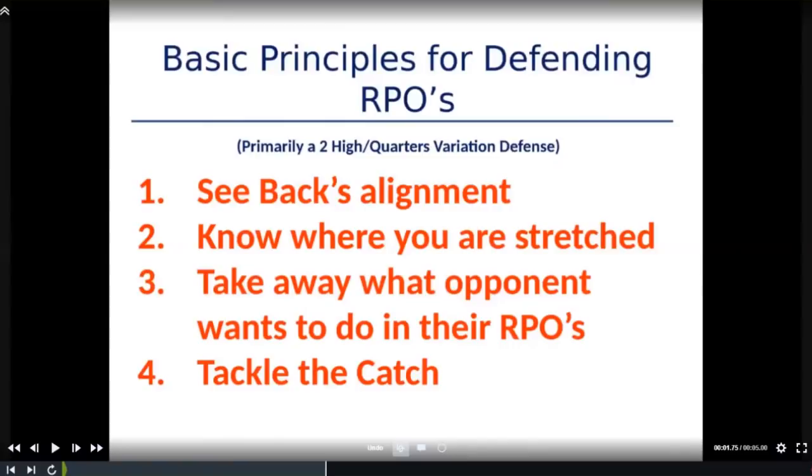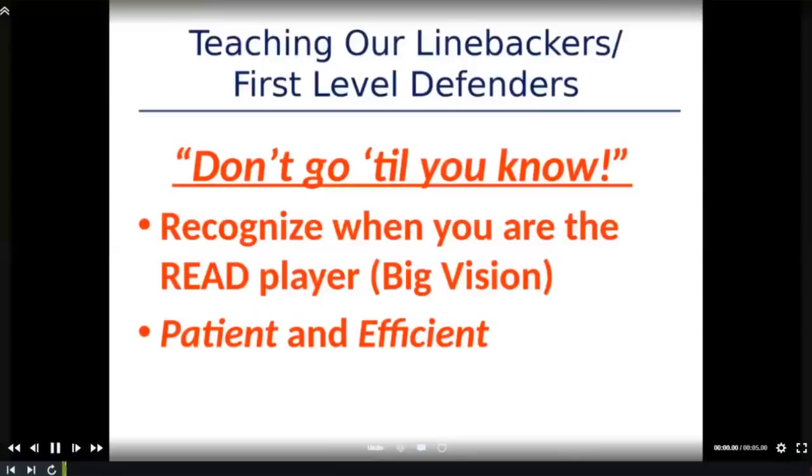We play North Central University — great team in our league, great offense. Generally, teams that run RPOs — good ones — should really be called PROs because they want to throw the ball first. When you play a team like that, we're going to try and take away what they want to do, which a lot of times means forcing that quarterback to hand the ball off. The last thing is we've got to be able to tackle the catch. If you're playing against good teams, they're going to complete some RPOs on you. We've got to be able to tackle the slants, hitches, outs, stick routes — force those completions to be five or six yard gains, not 25-yard chunk gains.